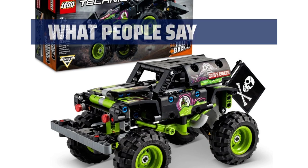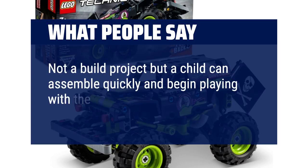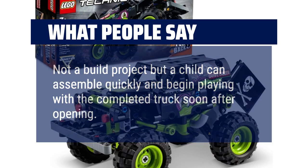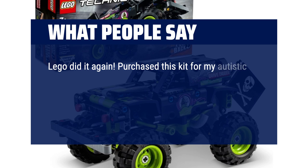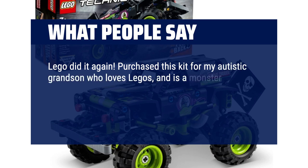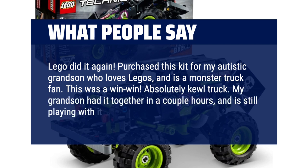What people say: Not a build project, but a child can assemble quickly and begin playing with the completed truck soon after opening. Lego did it again. Purchased this kit for my autistic grandson who loves Legos and is a Monster Truck fan. This was a win-win. Absolutely cool truck. My grandson had it together in a couple of hours and is still playing with it.